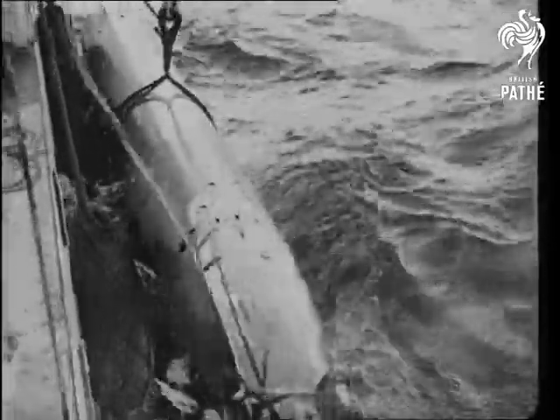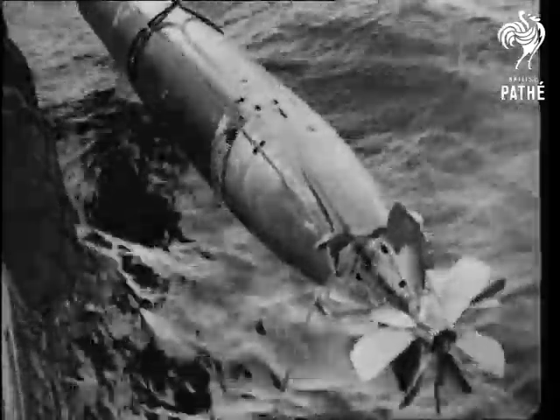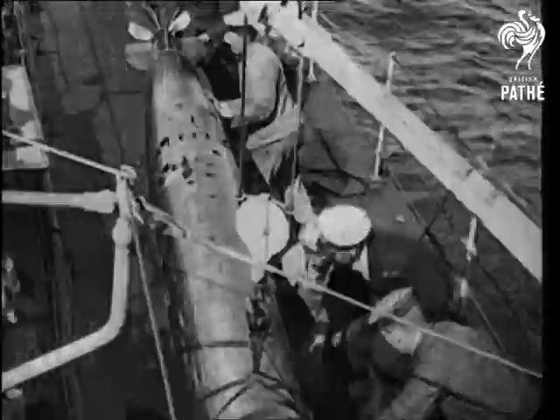On getting alongside the ship, the thin fish is hoisted in, thoroughly cleaned, adjusted, greased, and launched back into the tube, ready for further practice.